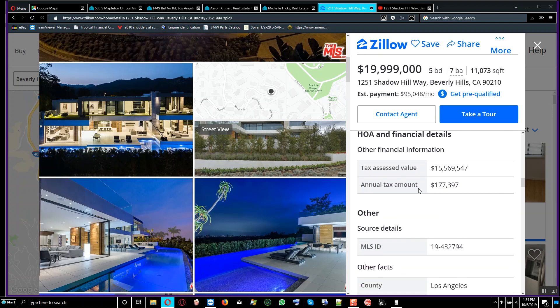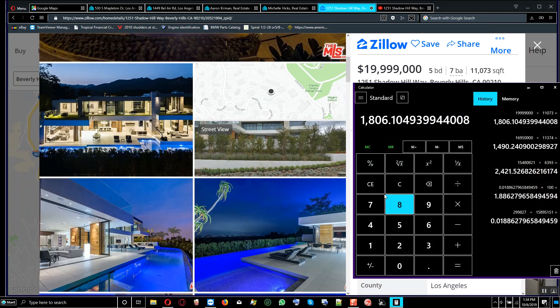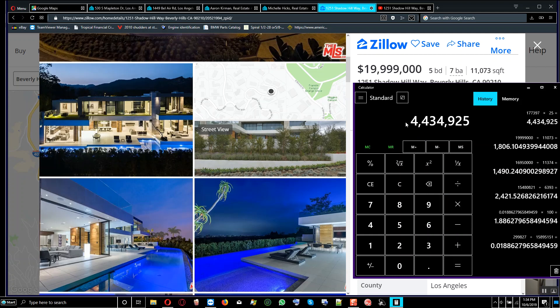Looking at the annual tax amount: if I were to make an offer, I'd take the yearly tax amount, multiply it by 25 years, and offer the city $4,424,925 upfront. If the city accepts that, I'd write them a check and not pay any tax for a quarter century. If real estate and tax assessed values go down, the city can credit my account — no big deal.